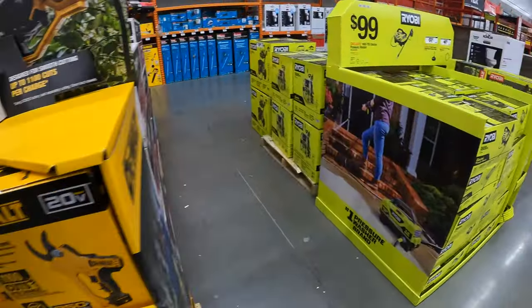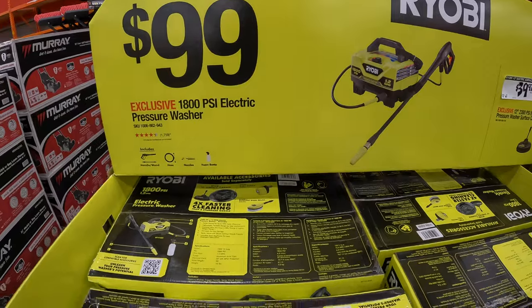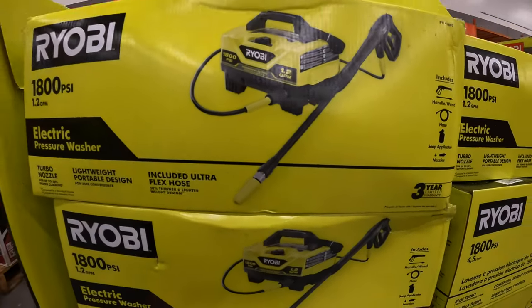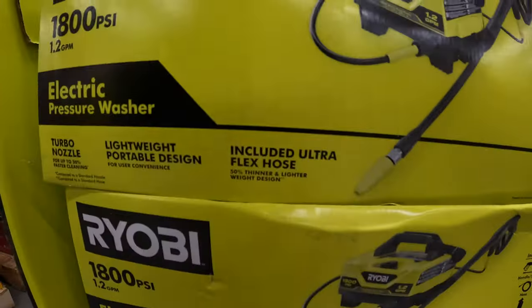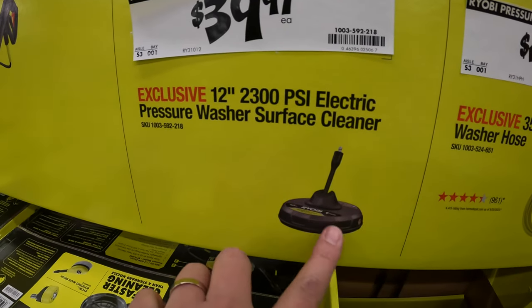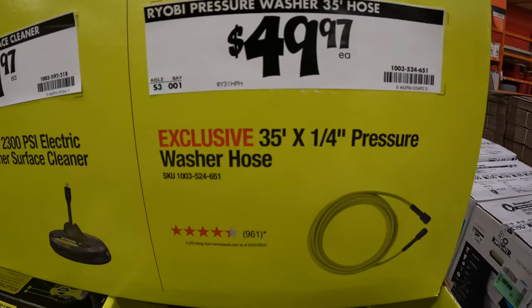I'm glad to see they're finally coming out with these sales. Ryobi has this 1800 PSI 1.2 gallons-per-minute power washer for $99. I actually use a Ryobi power washer and it is a good power washer for the homeowner — it'll do the trick. They also have some attachments: $39.97 for the 12-inch electric surface cleaner, which I have — I'll be using that to power-scrub my garage floor. Also $49.97 for the 35-foot quarter-inch hose.